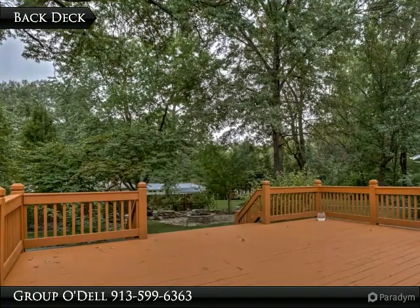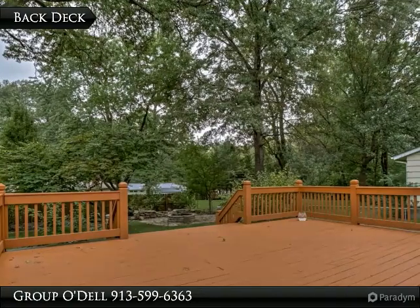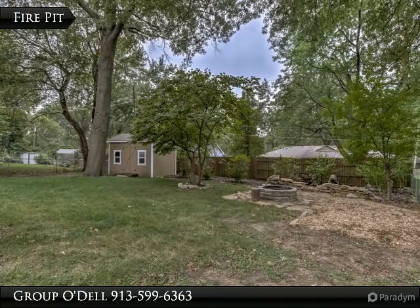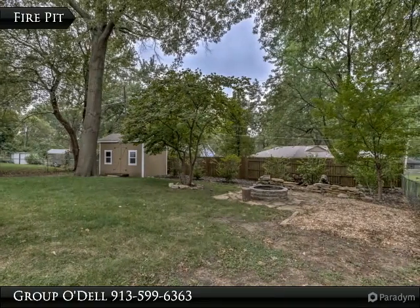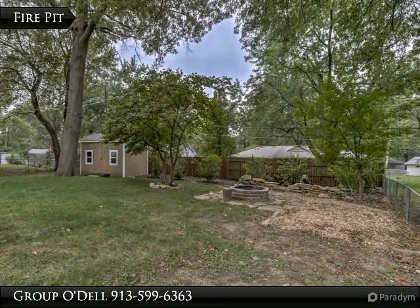Your family can romp in their own treat yard while you relax on the large back deck with your favorite beverage. Gather around — with a fire pit, your guests and family will enjoy hours together on those brisk autumn evenings.